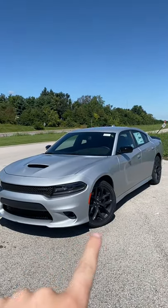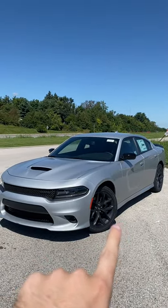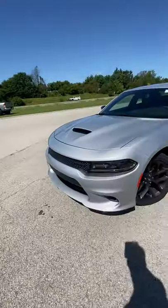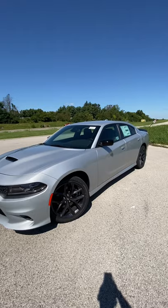This is the Dodge Charger, and I'm going to show you why, even though this vehicle came out in 2011, you still might buy it. I think the biggest reason would be the styling — obviously this has a really cool look to it.